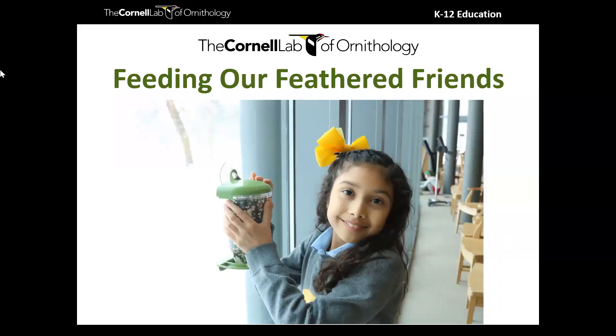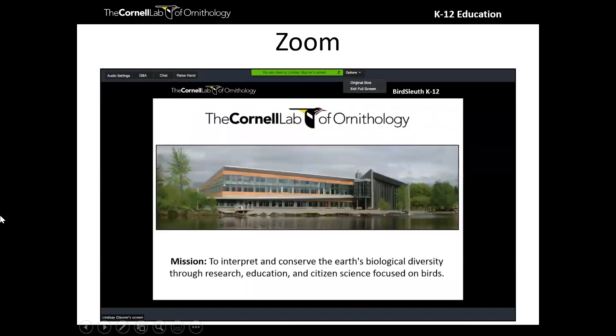Good evening, everyone. Thank you so much for joining us for our October webinar, Feeding Our Feathered Friends. Excited to have you join us on this beautiful fall night.